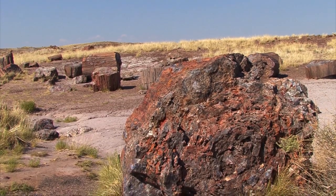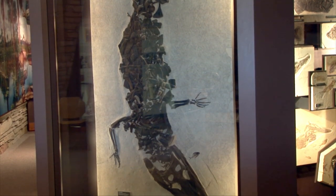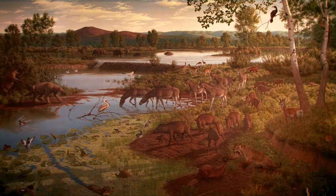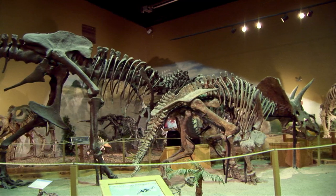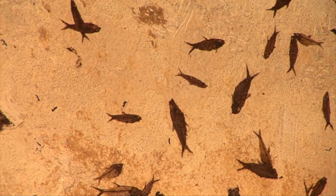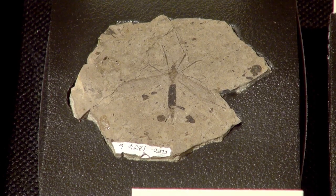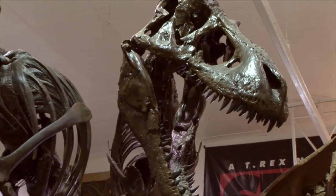America has been blessed as a land rich in fossils — fossils that tell the story of the animals, plants, and ecosystems that set the stage for the world we live in today. America's great natural history museums display many of the great treasures from the country's ancient paleontological past: fossil fish, giant mammals, invertebrates, plants, and of course everybody's favorite — dinosaurs.